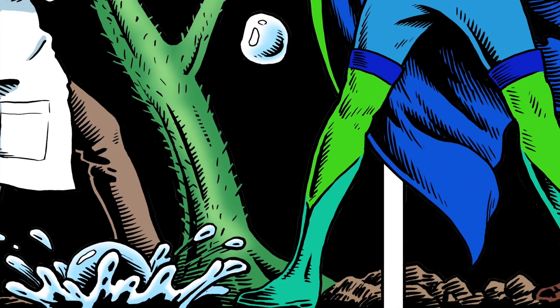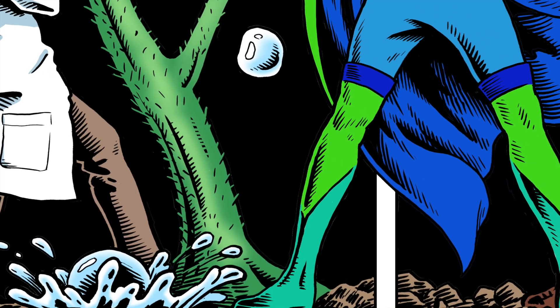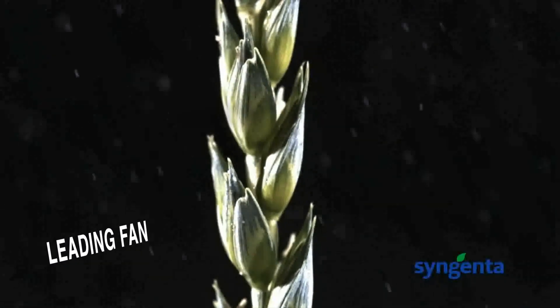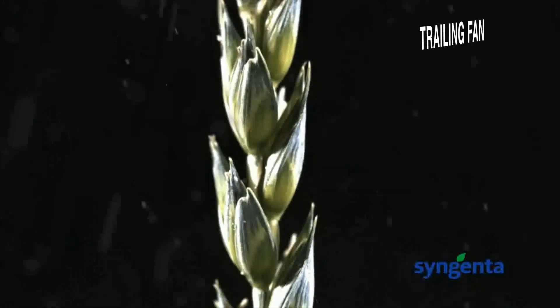Hitting smooth ground with a pre-emergent herbicide isn't difficult. Coarser spray is a good choice, as long as you use enough water to increase the number of droplets. But hitting vertical targets like grass, or spraying an insecticide or fungicide on the underside of a broadleaf, is harder. They watch as a dual fan slowly passes over a wheat head, giving panoramic coverage.